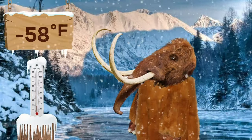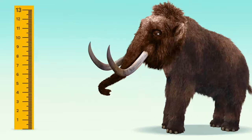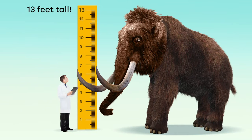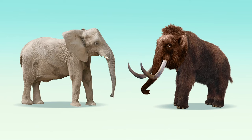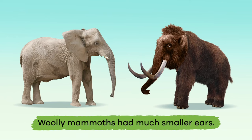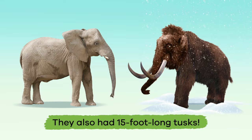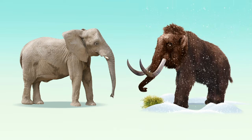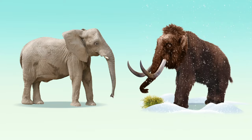Temperatures could be as low as minus 58 degrees Fahrenheit. Scientists estimate that woolly mammoths were around 13 feet tall, which is about the size of African elephants. But woolly mammoths had much smaller ears, which helped them maintain body heat in the frigid temperatures. They also had 15-foot-long tusks that they used to dig under the ice and snow for food like grasses and shrubs.